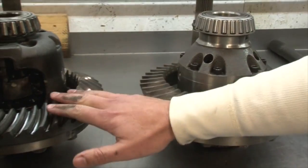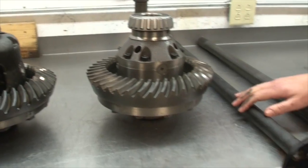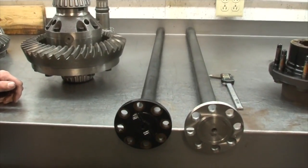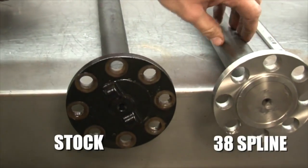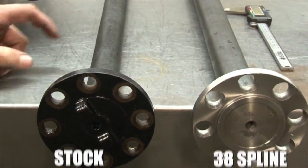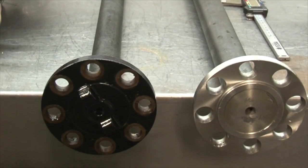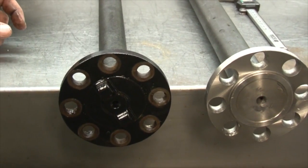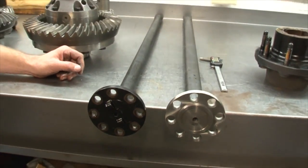So we've got one failure point in the differential, and then hooking the differential up to the tires is going to be our axles. What we've got here is our stock axle compared to our aftermarket 38-spline axle. You can just see the girth difference — this is a major failure point. Whenever too much torque is applied they're going to break, they shatter almost right at the ends usually. You're going to lose one tire spinning, or if you break both of them, you're dead in the water.